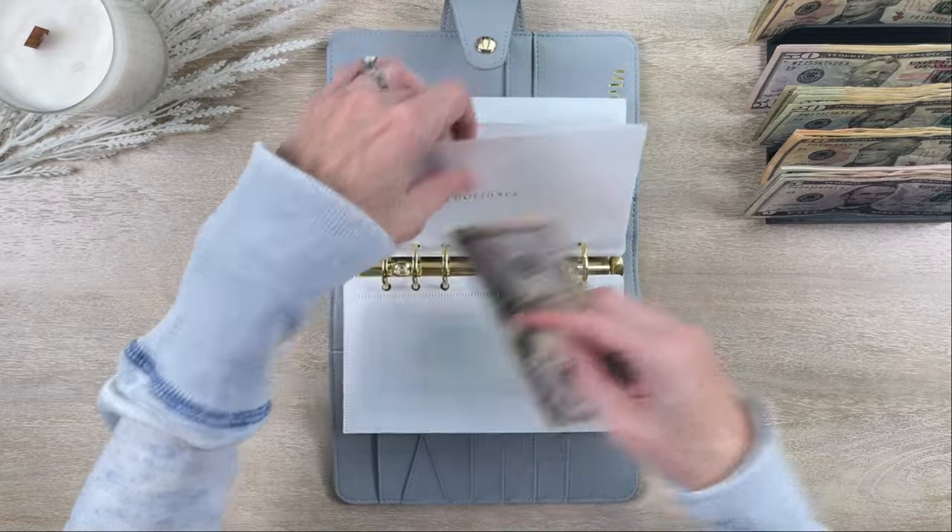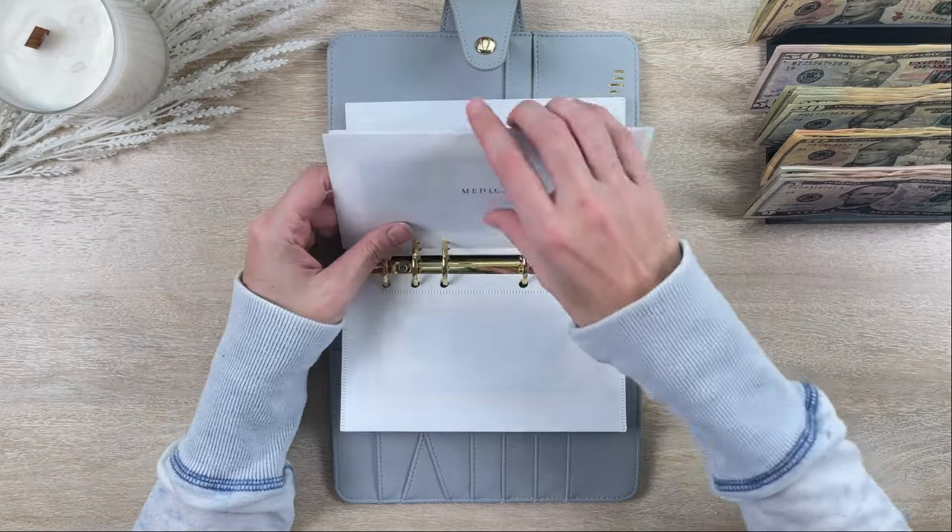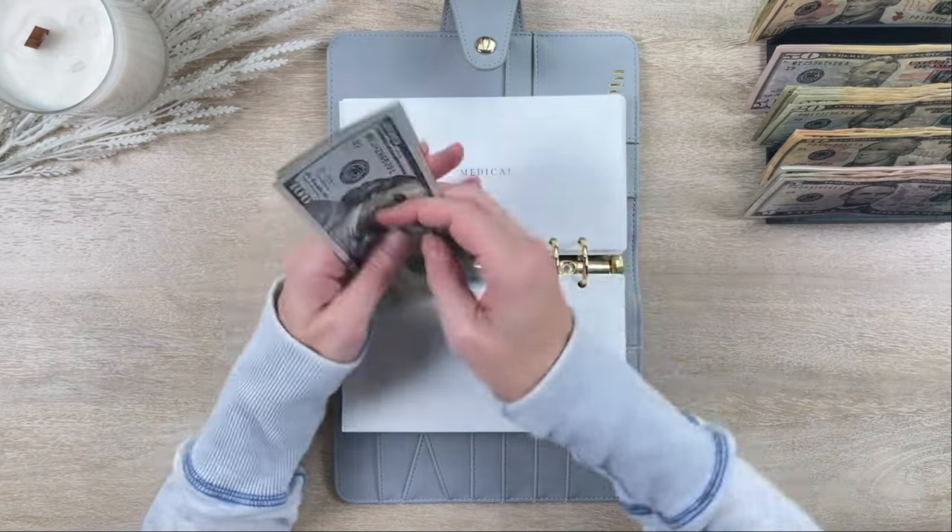We've been assigned to bring adult beverages and a fruit salad to Thanksgiving, so we'll go ahead and grab all of that at the store.